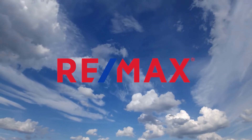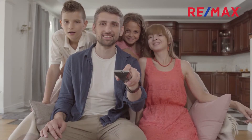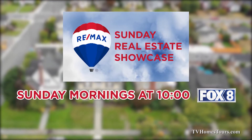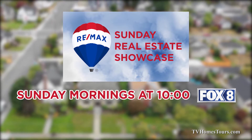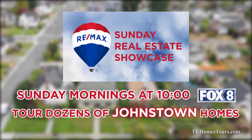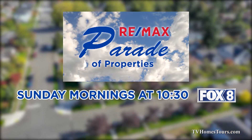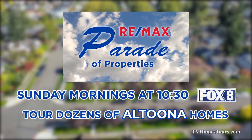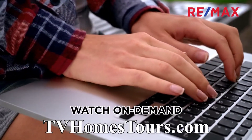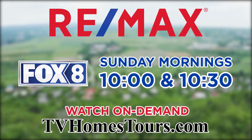RE-MAX lets you tour dozens of real estate opportunities in the Johnstown and Altoona areas without leaving your couch. Watch the RE-MAX Sunday Real Estate Showcase Sunday mornings at 10 on Fox 8 to tour dozens of great Johnstown listings. Then stay tuned to Fox 8 at 10:30 for the RE-MAX Parade of Properties highlighting dozens of great finds in the Altoona region. Check out an hour of great real estate opportunities Sunday mornings starting at 10 on Fox 8.